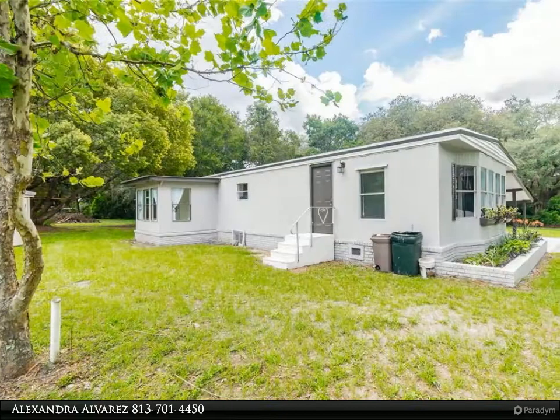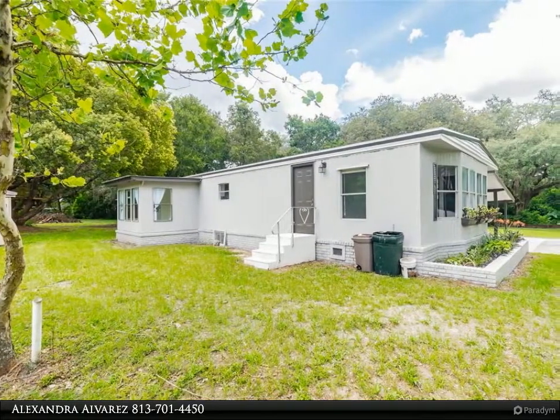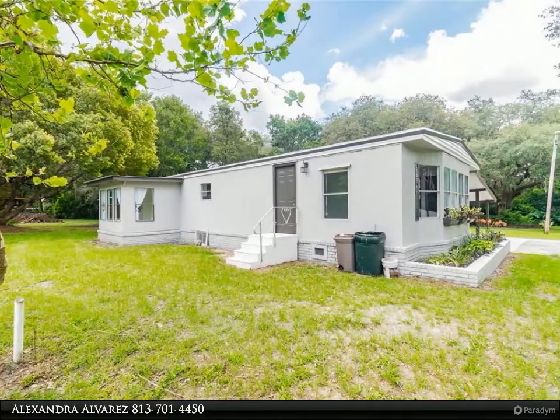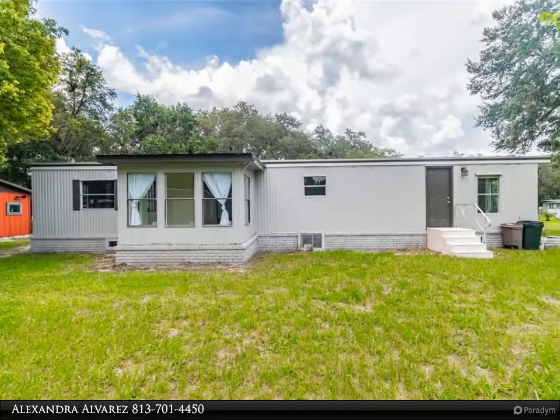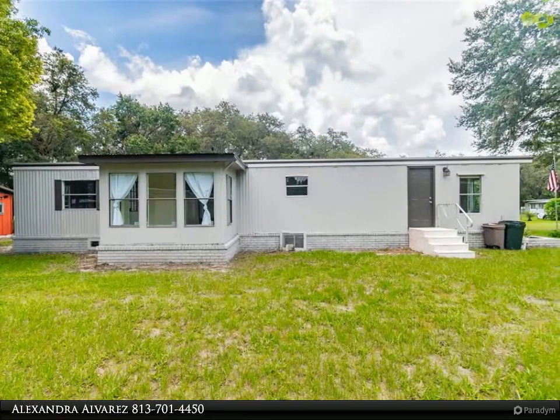Off the living room area there is a sunroom looking out to your beautiful land. In the back you will have a horse stable, a barn shed with electricity, and washer and dryer hookup.